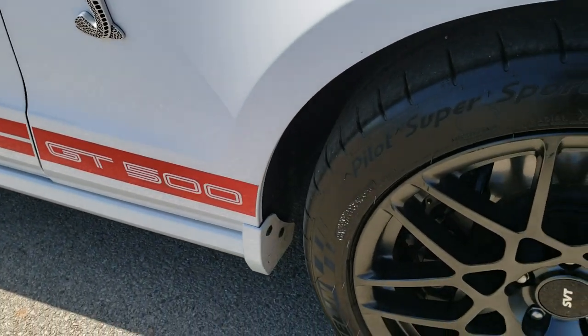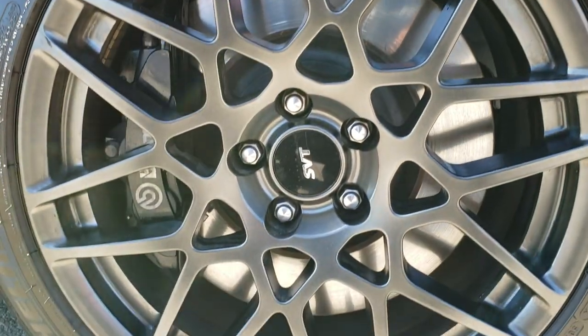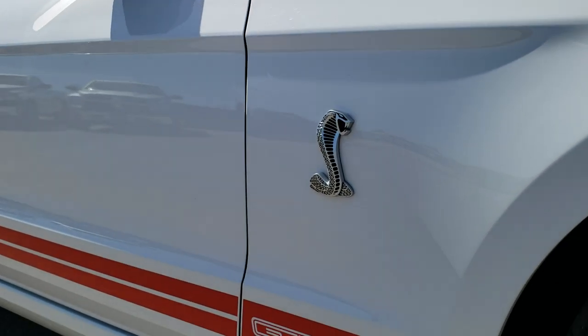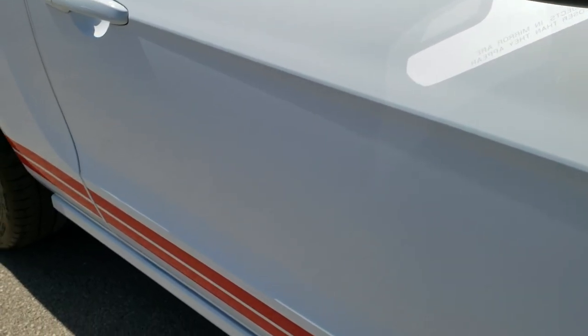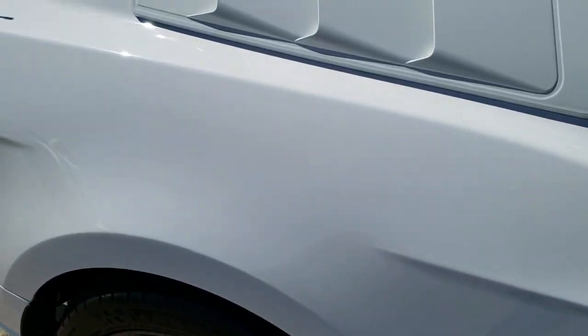Passenger's side fender is in excellent condition as well. Passenger's side rim — pretty nice, one tiny little scuff on there, but other than that very, very nice. Down this side of the car, just as clean as that driver's side. Didn't see any dents or dings anywhere on the car.